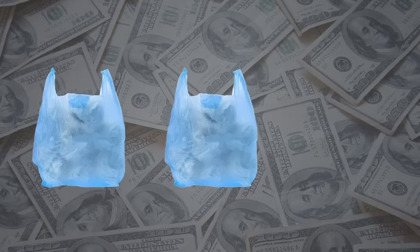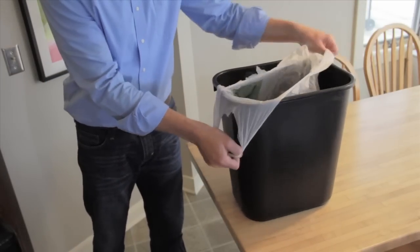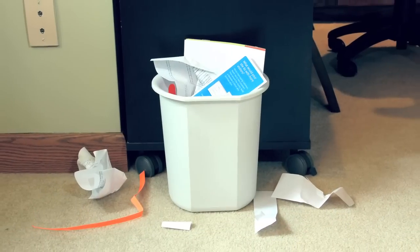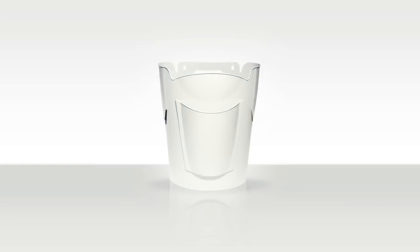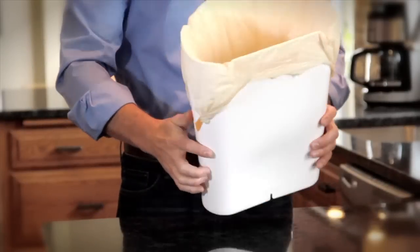It's not that people don't want to reuse them. It's that traditional trash bins aren't designed to fit plastic grocery bags and can make for a big mess. But BagSaver Plus is designed to be a perfect fit for all those grocery bags laying around the house.